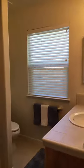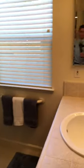So while we're on this side of the house, I'll show you — this is the third bathroom. And this is the fourth bedroom.